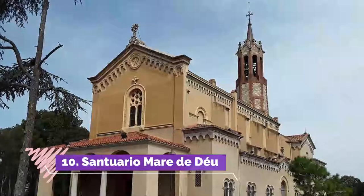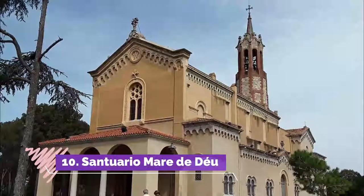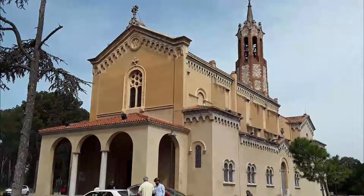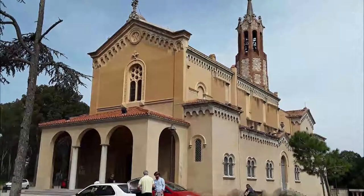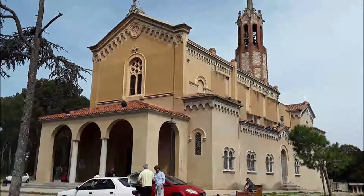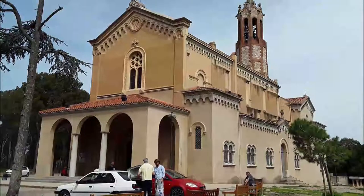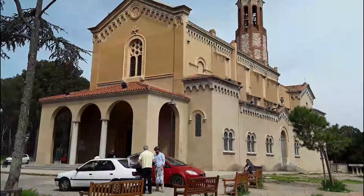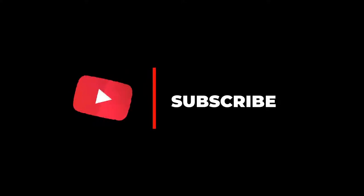Number ten: Santuario Mare de Déu. In the mood for a bit of trail hiking to see one of the most beloved places in Sabadell? Situated on a charming hill is the Santuario Mare de Déu de la Salut — a beautiful example of the architecture of the past, with a lovely candle room and very pretty grounds. Hope you liked this video; for more videos, please subscribe to our channel.